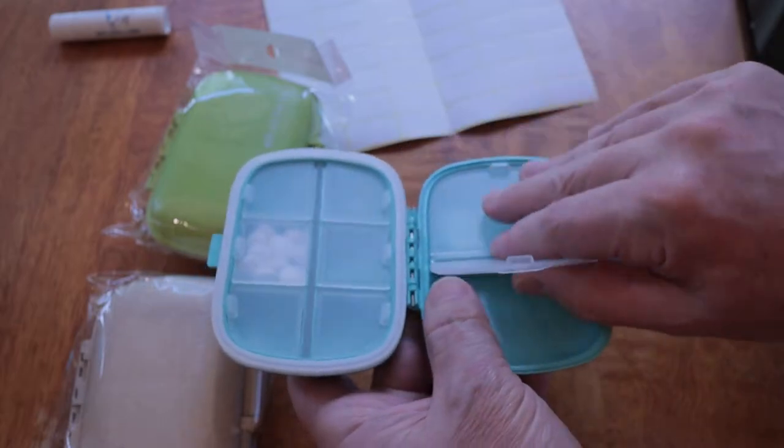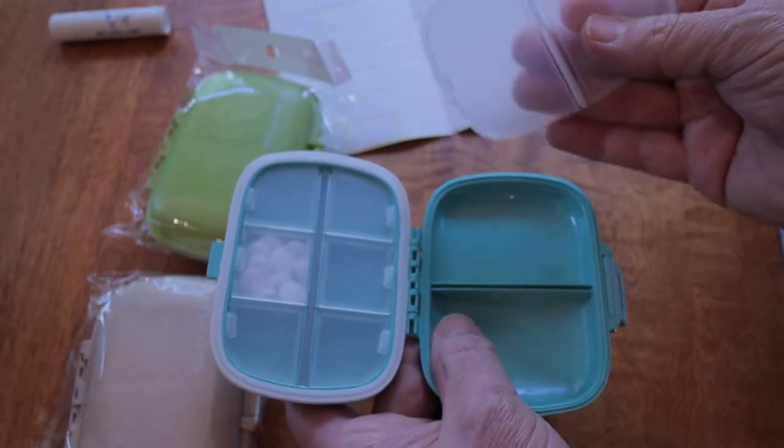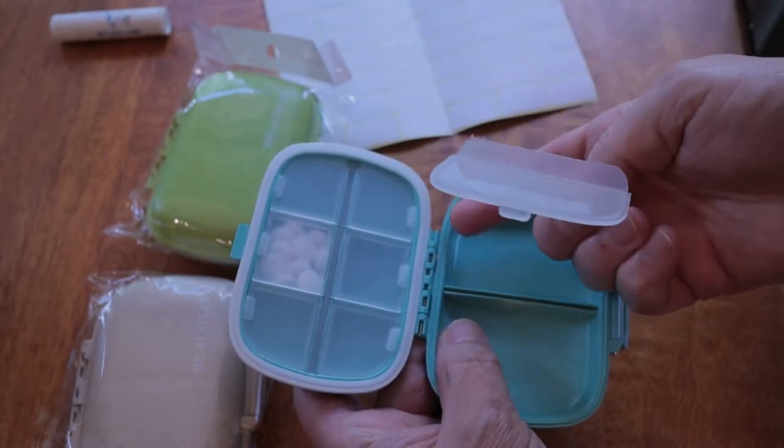It's the 8-pill organizer from Mia Colin — I'm not sure I'm pronouncing that right, but there will be links in the description below. It's made from high-quality cereal fiber — I'm not quite sure what cereal fiber is and a Google search didn't reveal much — along with food-grade plastic, and it's BPA-free.